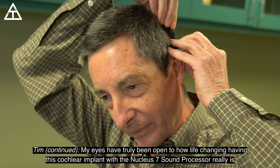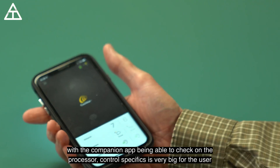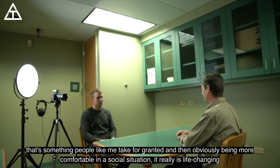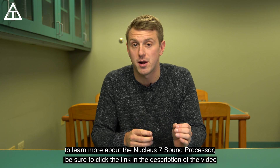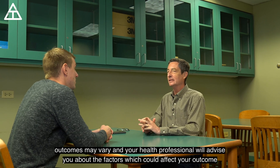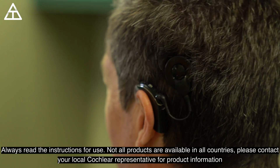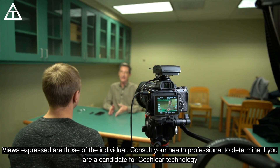My eyes have truly been opened to how life-changing this cochlear implant with the Nucleus 7 sound processor really is. With the companion app, being able to check on and control the processor specifics is very big for the user. And of course, being able to communicate with family and friends via cell phone is something people like me take for granted — and being more comfortable in a social situation really is life-changing. To learn more, click the link in the description. Please seek advice from your health professional about treatments for hearing loss. Outcomes may vary. Always read the instructions for use. Not all products are available in all countries. Please contact your local Cochlear representative for product information. Views expressed are those of the individual. Consult your health professional to determine if you are a candidate for Cochlear technology.